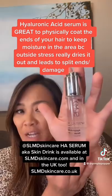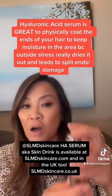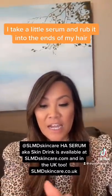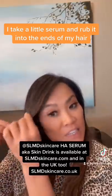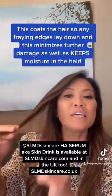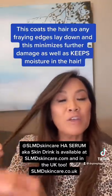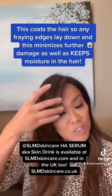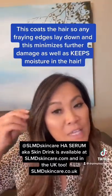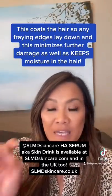This is my own SLMD hyaluronic acid serum, also called Skin Drink. I take some in my hand and I rub it into the ends of my hair, because what that does is it helps to coat the ends that are kind of getting frayed or really dried. It helps to put moisture back in the hair. It doesn't weigh it down too much but really helps to protect that hair and keep it nice and healthy.